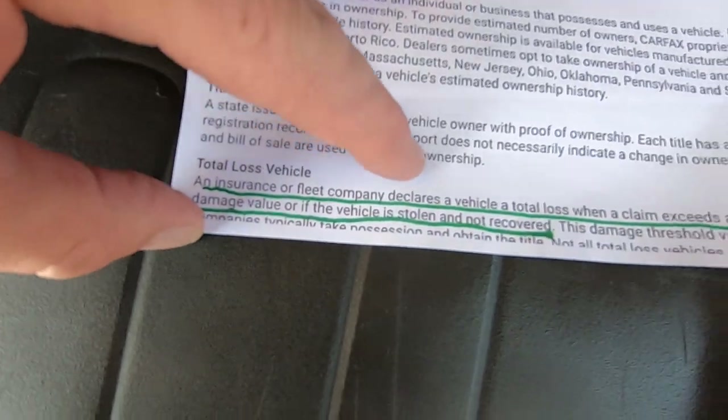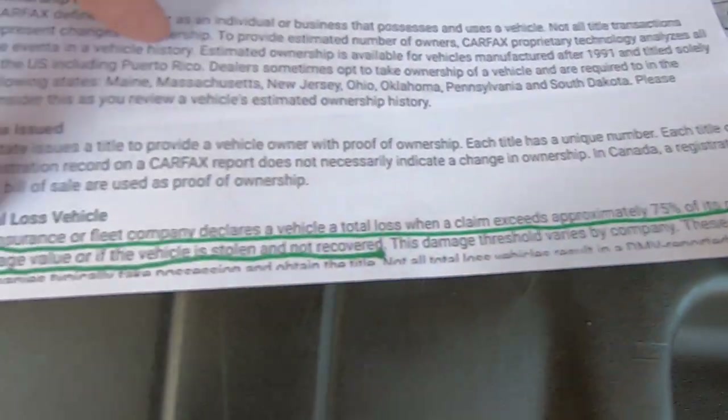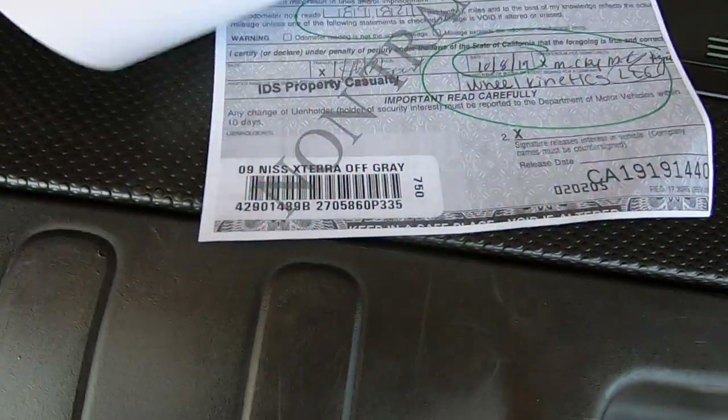Here's the explanation. Total loss — insurance or a fleet company declares a vehicle total loss when the claim exceeds approximately 75% of its pre-damage value, or if the vehicle is stolen and not recovered. So that's what happens.